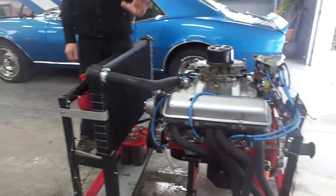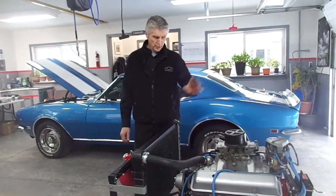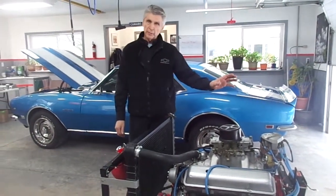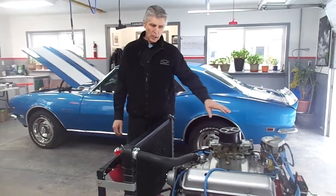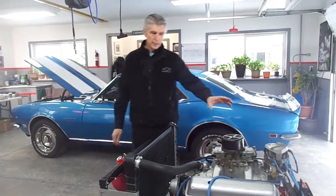I'm selling this engine exactly the way it is in the GM catalog. That means the accessories like the carburetor, distributor, water pump, headers, etc. don't go with the engine. It's complete from the oil pan right up to the top of the intake manifold. Everything else belongs to my test stand.